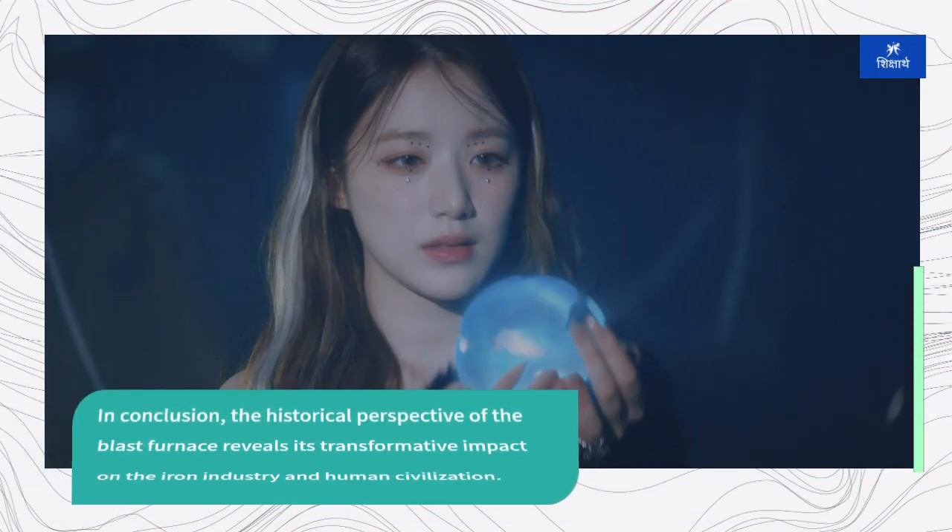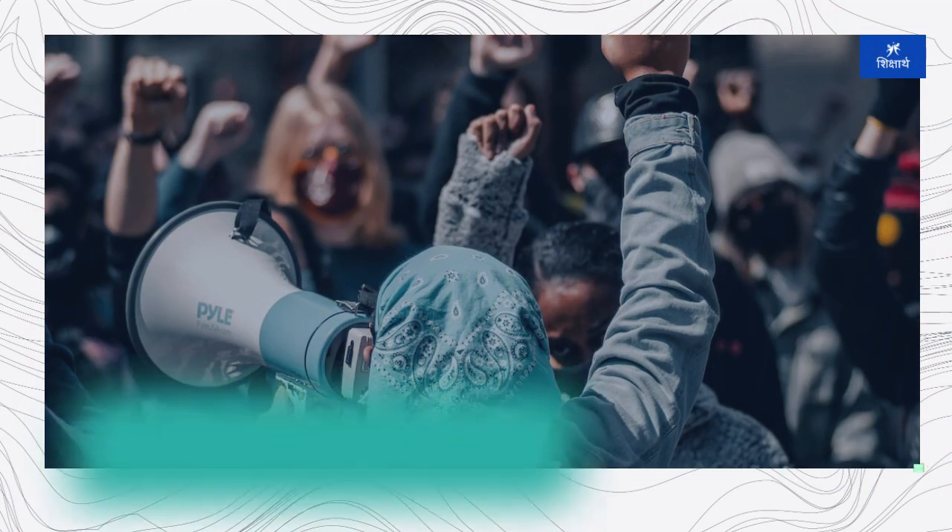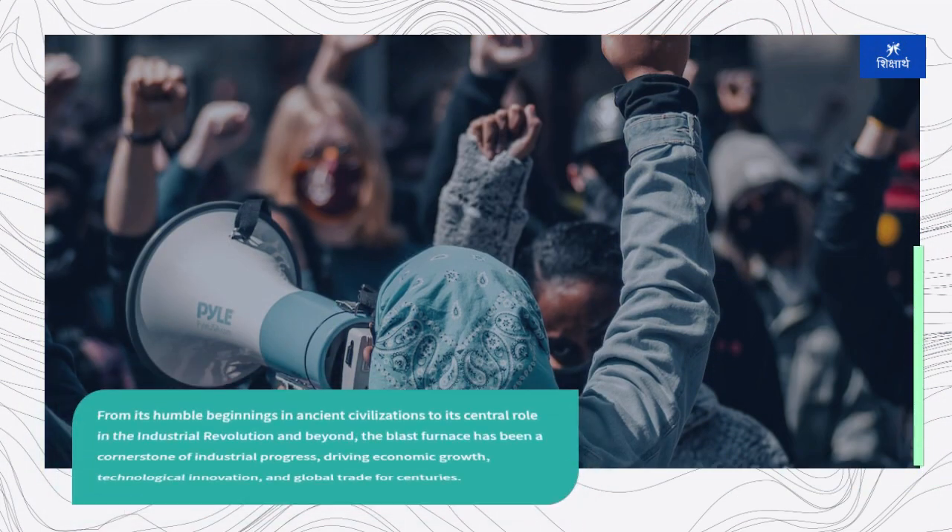The historical perspective of the blast furnace reveals its transformative impact on the iron industry and human civilization. From its humble beginnings in ancient civilizations to its central role in the Industrial Revolution and beyond, the blast furnace has been a cornerstone of industrial progress, driving economic growth, technological innovation, and global trade for centuries.